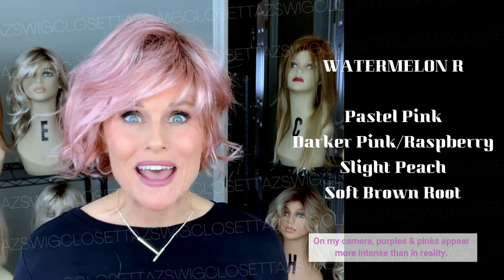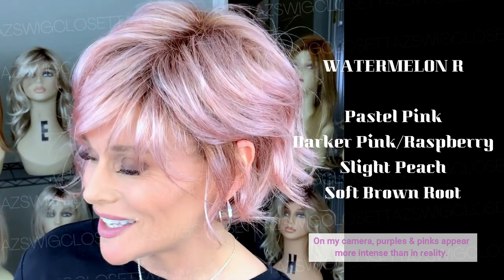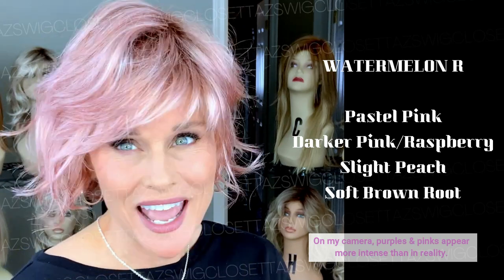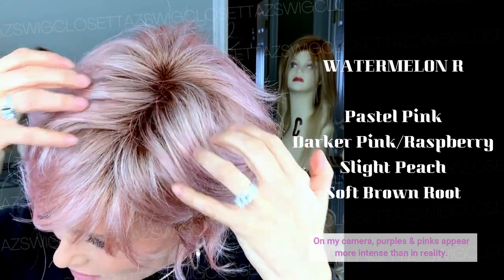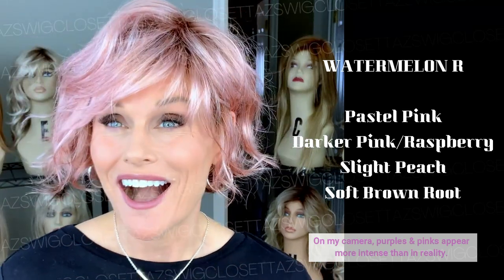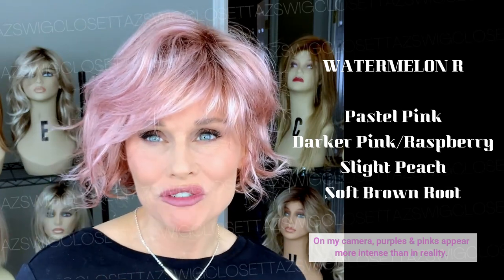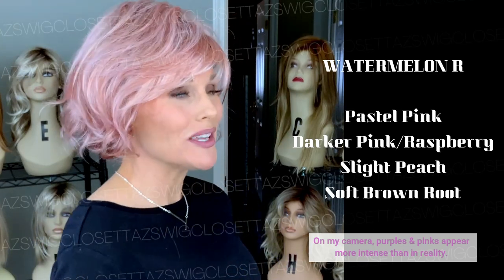It starts with like a pastel pink, and then within that you'll see a darker pink, almost a magenta. The combination of the two — I almost see like a peachy pink in there as well. All of that is on a soft brown root. That rooting is more warm in tone, but it's not a harsh, deep brown like we sometimes can see. I think they did this color just right. The pastel pink in there almost gives a little bit of a frosted or silvery cast to it, making it very light, bright, and extremely wearable.